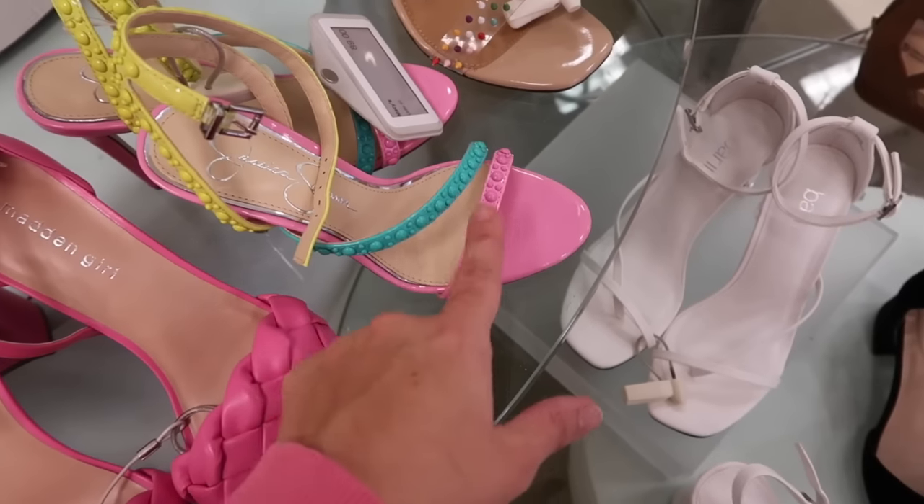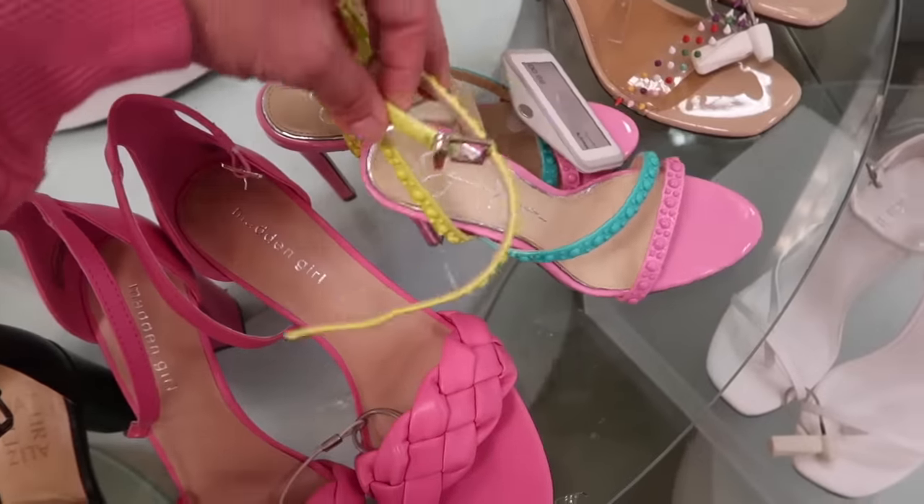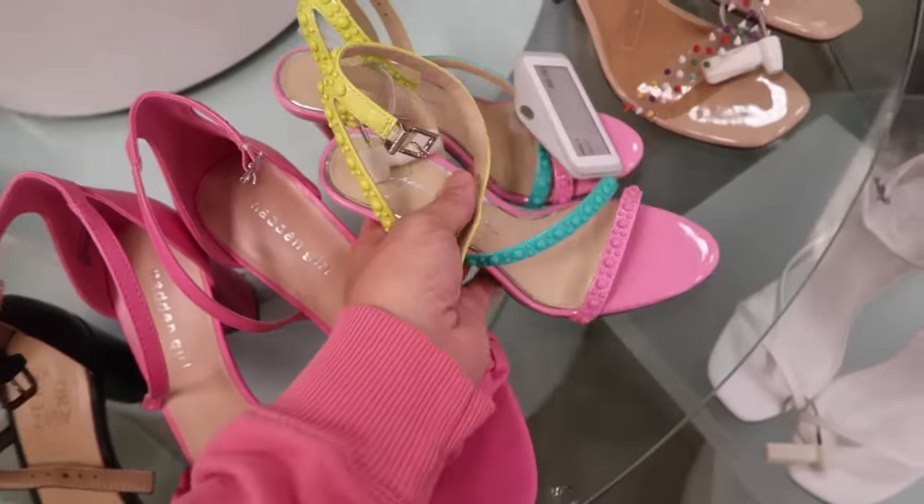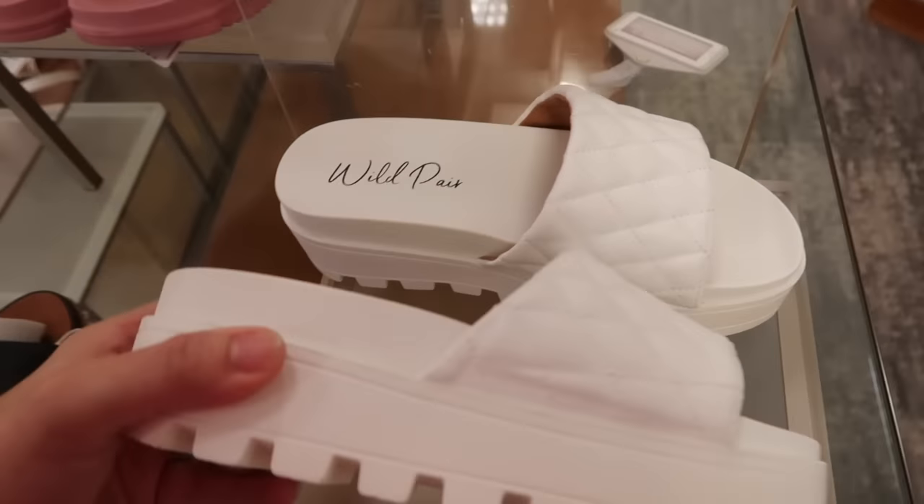Fun little heels for spring and summer from Jessica Simpson. They have a round toe, patent leather, and a grommet strap in pink, green, and yellow. These are $89 and are a higher stiletto.